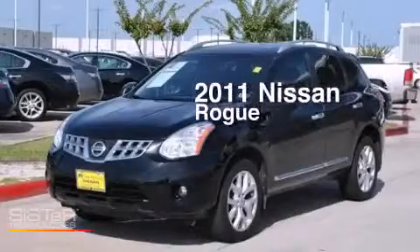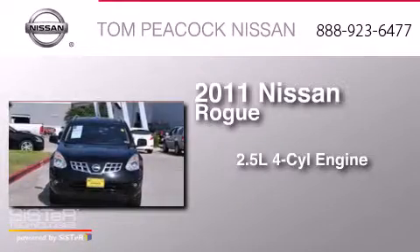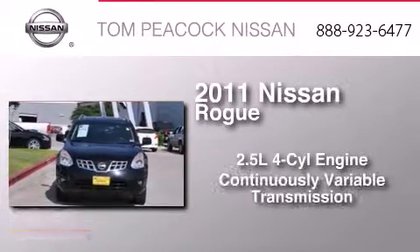This is a 2011 Nissan Rogue. It features a 2.5-liter four-cylinder engine and a continuous variable transmission.